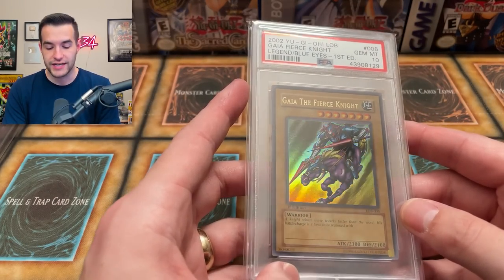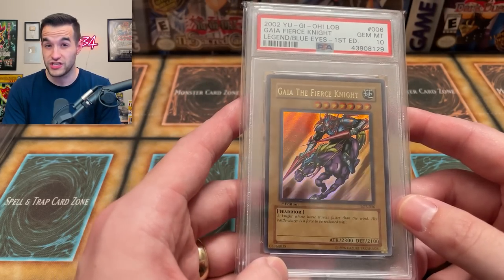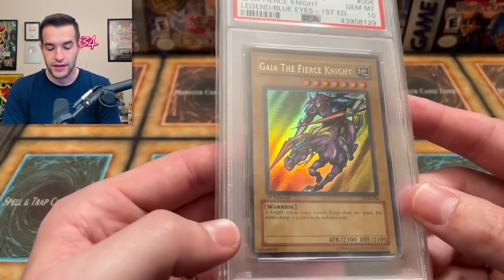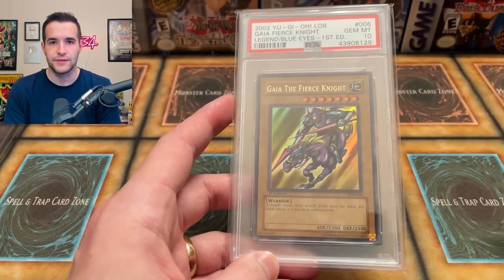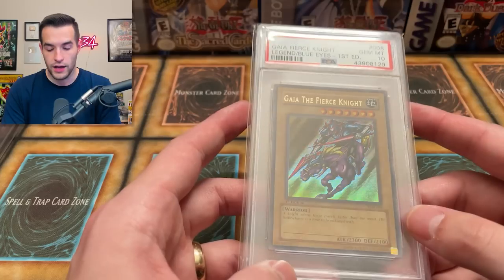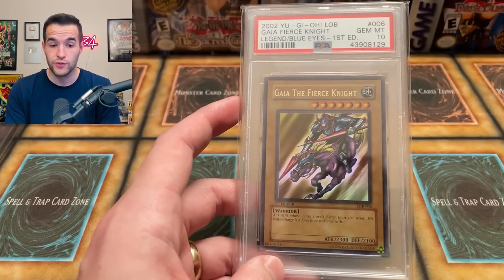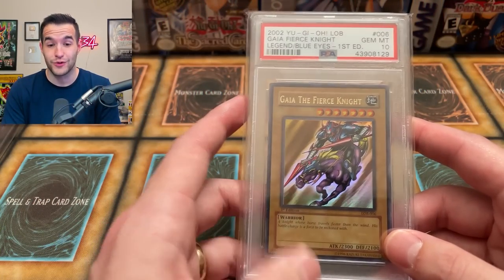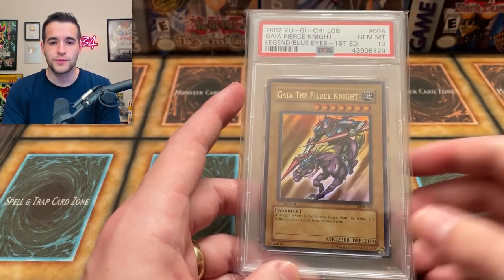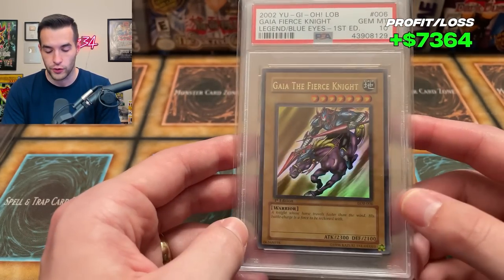Number 13 is another LOB Ultra — Gaia the Fierce Knight First Edition, which I didn't pull but got from a collection probably three or four years ago. It's one of my only ultras besides the Monster Reborn. In 2021 it was valued at $3,210, and now it's about $2,697 — down about $500.